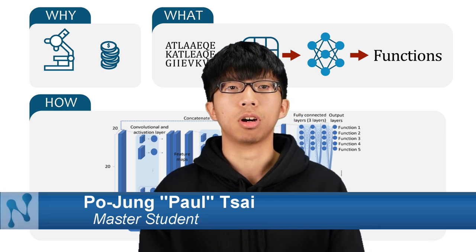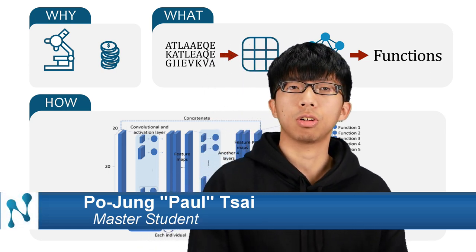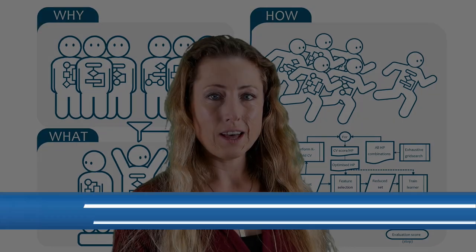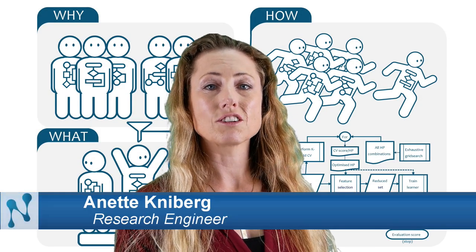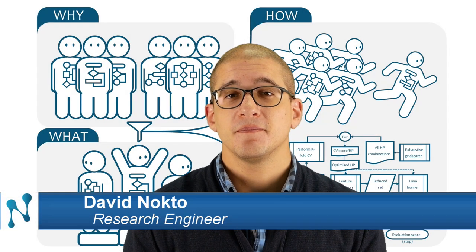I am focused on using machine learning for function prediction and also responsible for part of web service development. I am currently working as a research engineer at Nordling Lab, specializing in machine learning and feature selection. I got my Master of Science at the Royal Institute of Technology in Stockholm, Sweden.